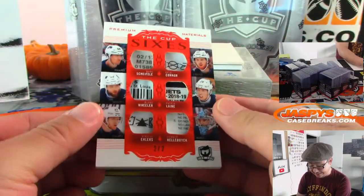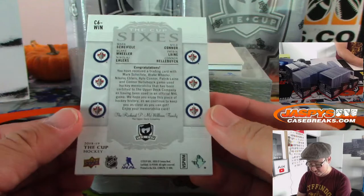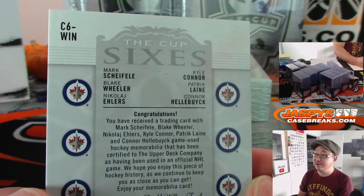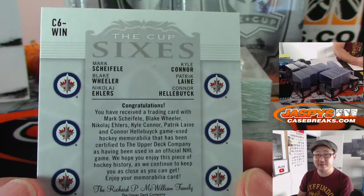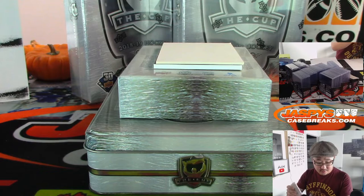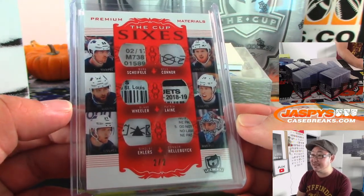We've got the Cup 6s, two out of two. Wow — they're all Winnipeg Jets. Do I know these guys? Yeah, I do. I know Mark Shifley, Blake Wheeler, Zach's brother, Nikolai Ellers, Kyle Connor, Patrick Lyonnais of course, and Connor Halbiak. Nailed it. That's pretty cool — all the laundry tags in there. Don Rabb with the Winnipeg Jets, the two out of two laundry tags right there.